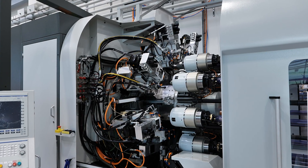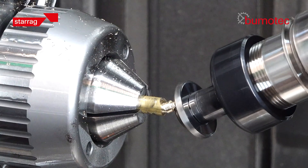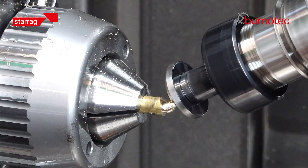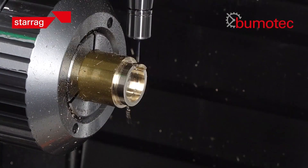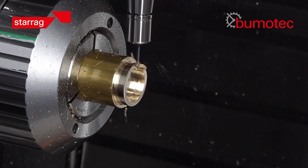These are true multifunctional machines. Depending on how you configure each machine type, they're a bit like a Swiss army knife — you can build them in different ways. We can do a number of different operations: we can turn, we can mill, we can drill, we can skive — we can do anything on a single platform.